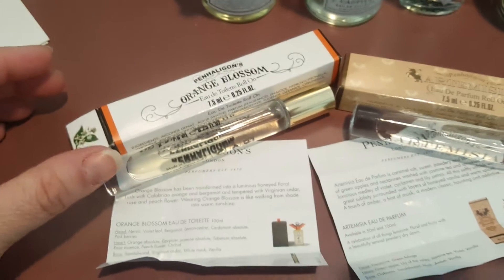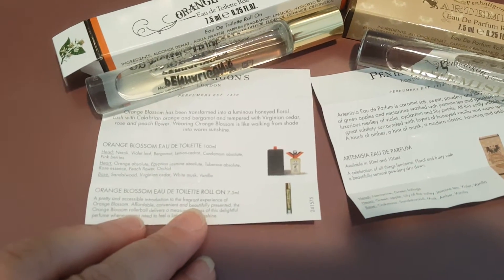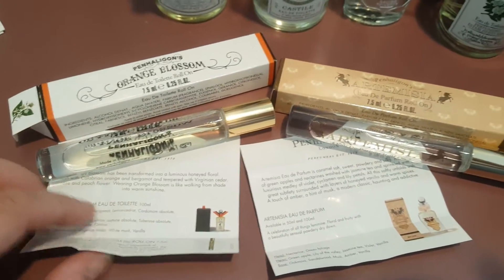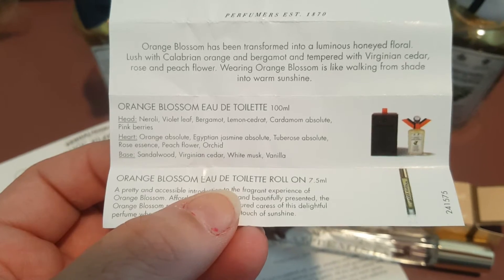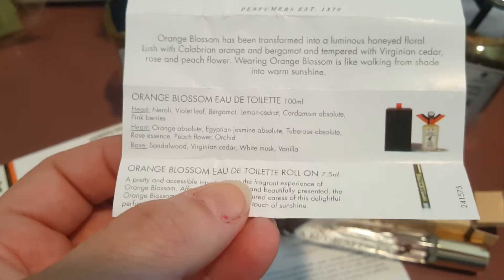I did purchase some roller balls. The wonderful thing about this company is they give you all the notes and explain what it is — you guys can look it up online. The orange blossom is beautiful. You do get the neroli, the bergamot, the lemon, the cardamom, the orange, and then later towards the end of the day you get the vanilla and the sandalwood. Quite beautiful.